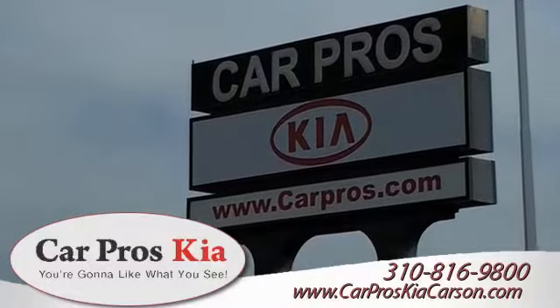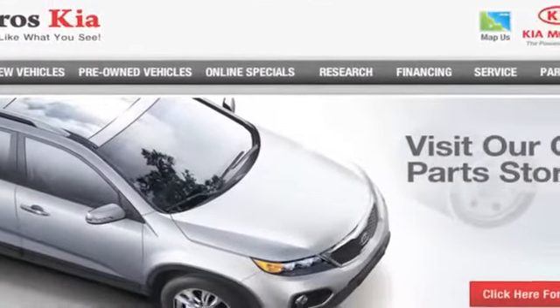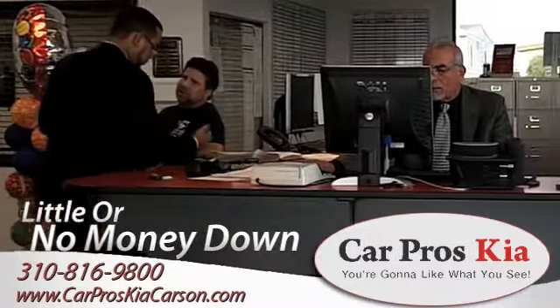Car Pros Kia has the selection of new and pre-owned Kia vehicles you've been looking for. Visit us online at www.carproskiacarson.com. While you're there, see our huge inventory of new vehicles and get loans with little or no money down.